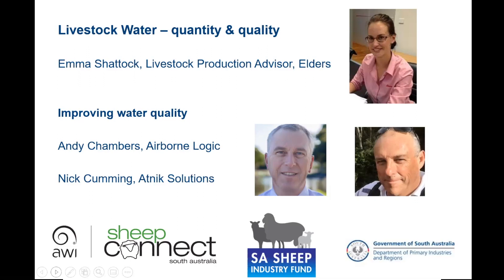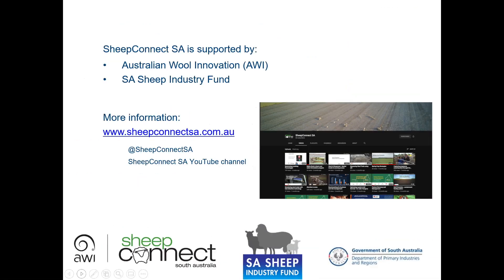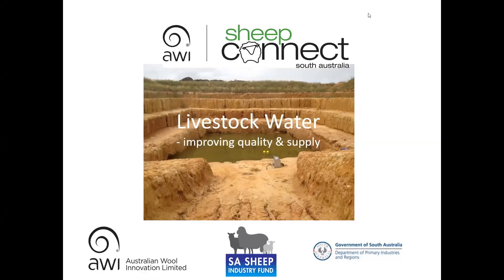Thank you to everyone for joining today's webinar on Livestock Water, and particular thanks to Emma, Andy and Nick for sharing their expertise. Attendees are encouraged to provide feedback on tonight's webinar, and if there are any other areas of water security you're interested in, please touch base with SheepConnect SA. Thank you again for your time and have a wonderful evening.